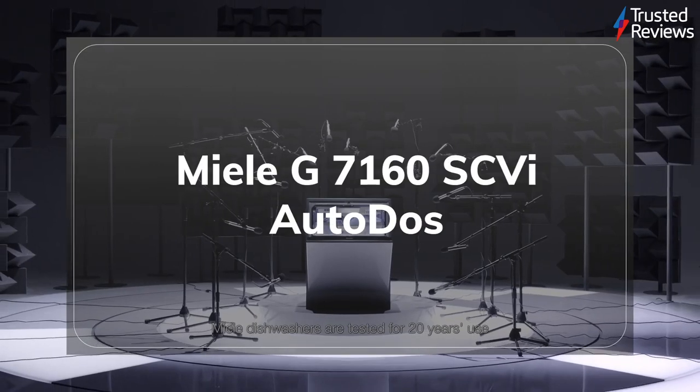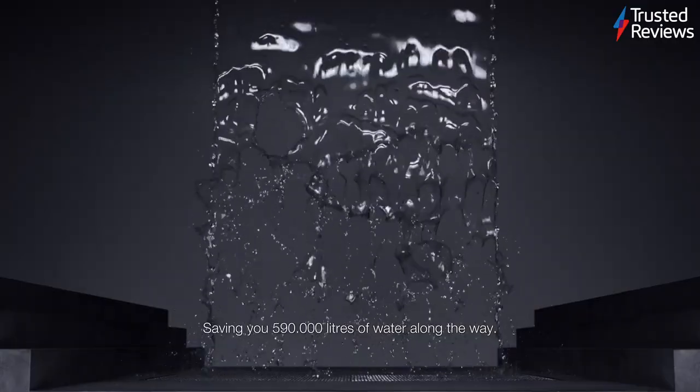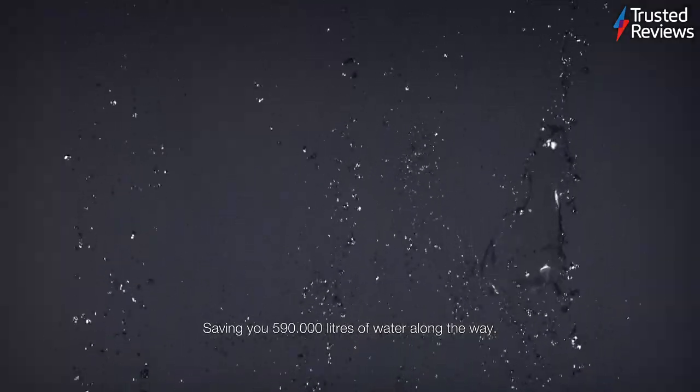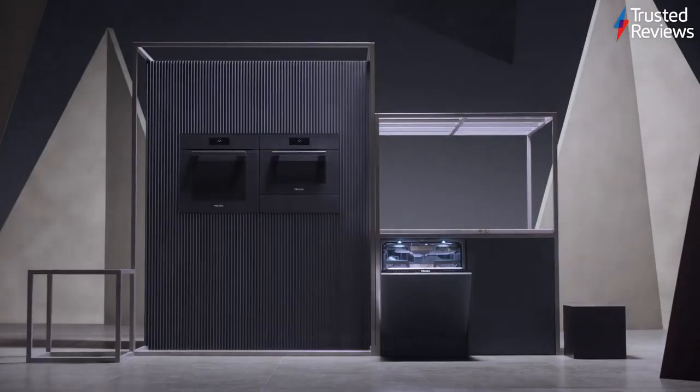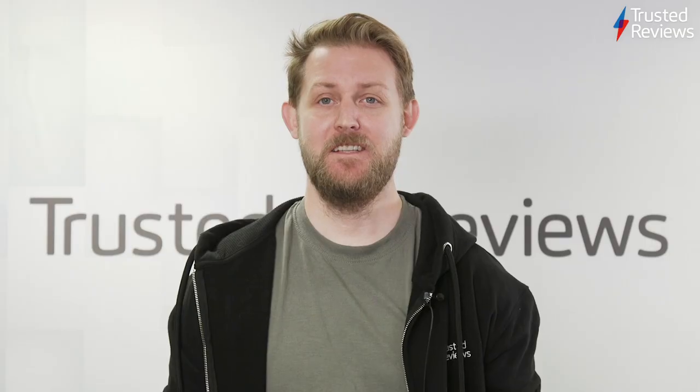The G7160SCVI Autodos made by Neal. During testing, it more than justified its high upfront cost, offering best-in-class cleaning and an intuitive smart app. The combo makes it an easy recommendation to any large homeowner with cash to spare. It scored 4.5 out of 5.